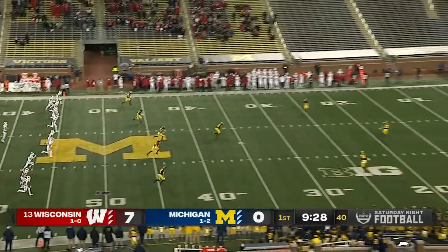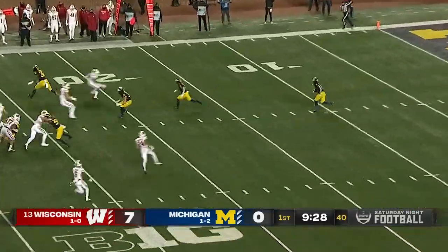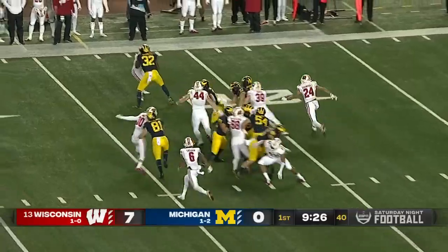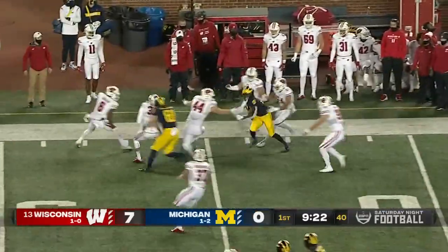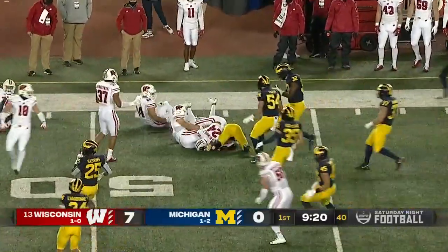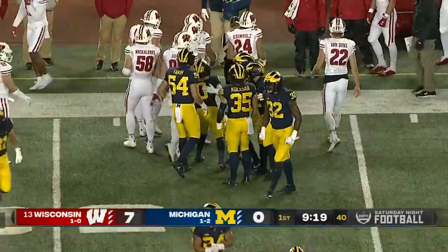Van Dyke boots a short kick. Jackson's going to have a chance to return from the four. Giles Jackson has to elude a man very quickly. He dances free, gets the sideline. Makes a cutback. It is pulled down from behind, but a nice return out near midfield.